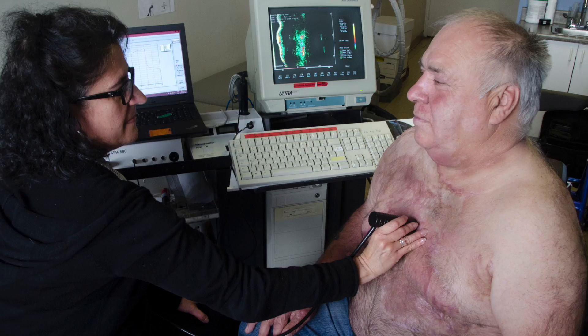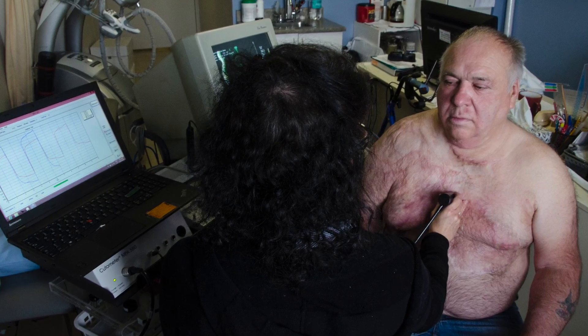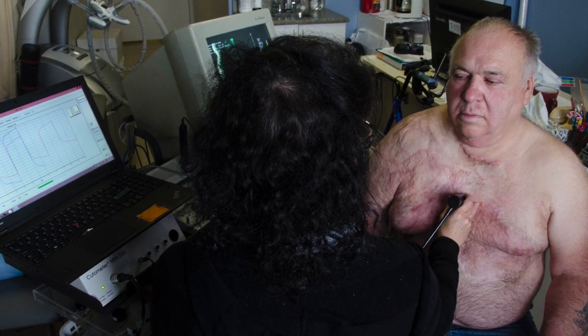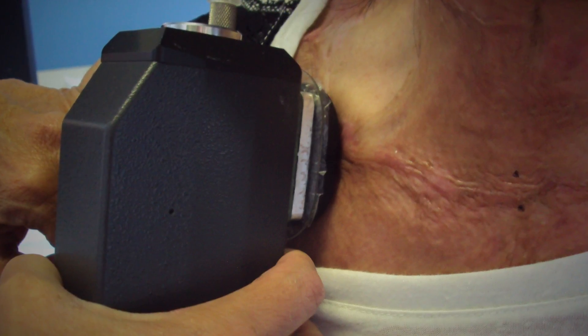Our lab has been looking at how best to evaluate hypertrophic scar so that we have the most accurate measurements possible. We've used electronic instrumentation that was actually developed for the cosmetic industry but have applied it to the evaluation of hypertrophic scar to get better, more accurate data. We've shown that some of this instrumentation can be utilized with hypertrophic scar, and now we're using it to evaluate the effectiveness of different treatments such as pressure garments, cortisone injections, orthoses, etc.